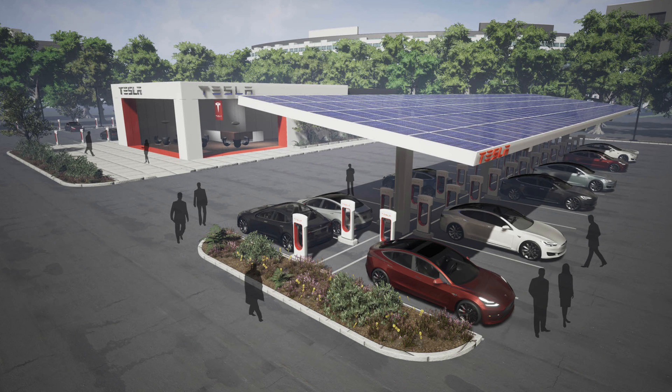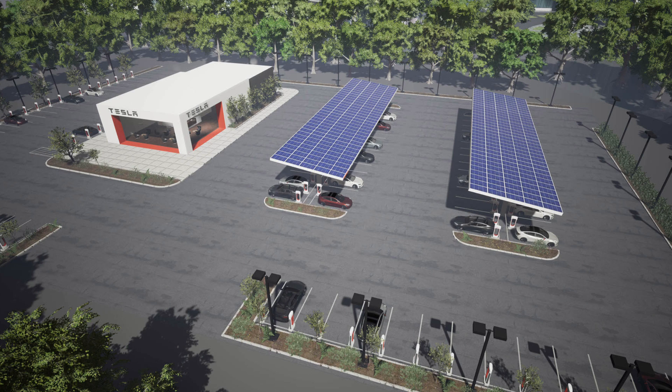In California alone they're looking at adding 1,000 chargers, because that's where the highest population density of Tesla owners are. They're adding a lot of stalls to existing ones, and they even showed a concept of having dozens of superchargers in a block with a store and solar canopies. It looks really cool.